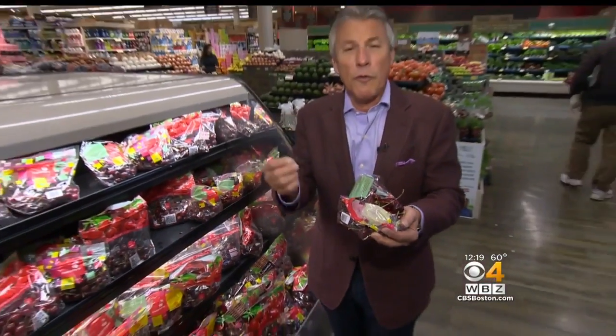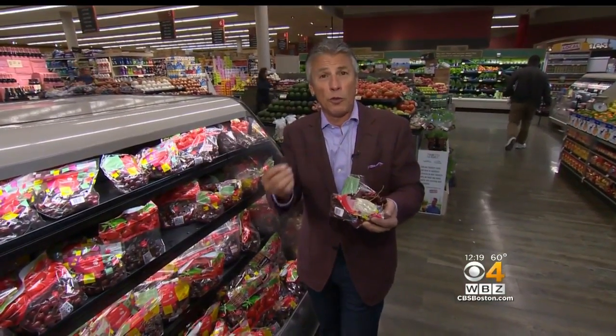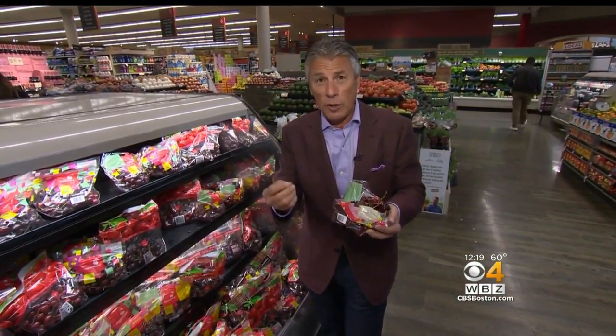When you bring them home, store them in the refrigerator right away. Never wash them before you store them, but always wash them before you enjoy them. Don't store them for too long — remember, they come from Chile, that's pretty far away. So buy them and enjoy them in two or three days at the most.